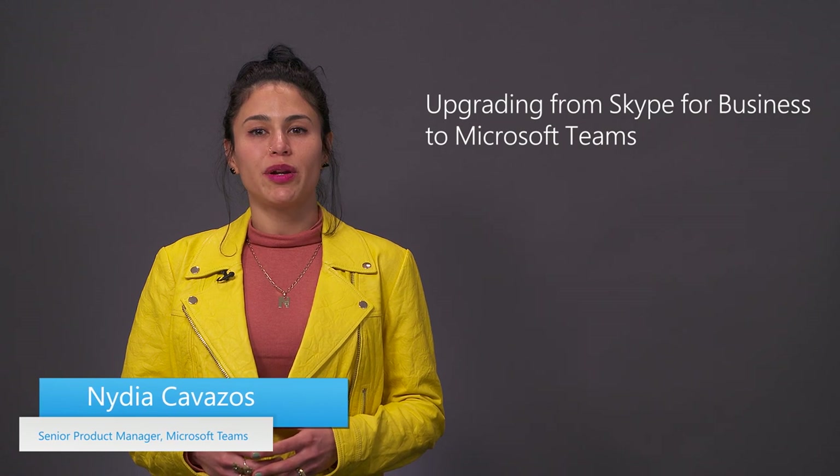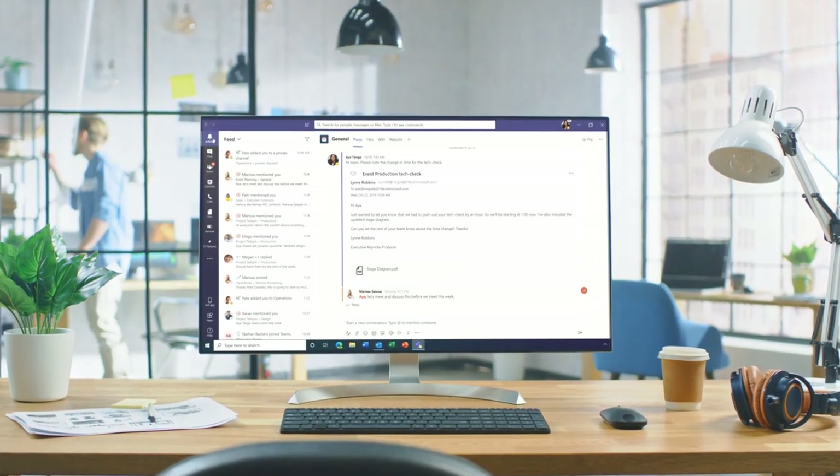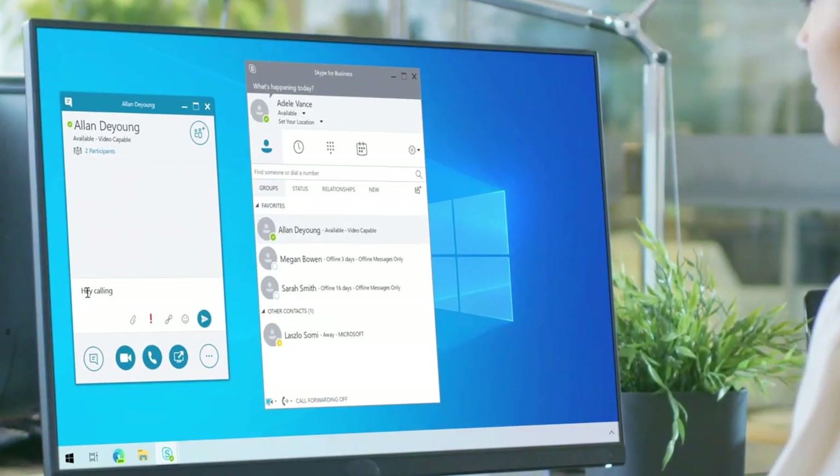Welcome to Microsoft Teams Essentials for IT. Today we'll look at the top considerations and options to help you upgrade from Skype for Business to Teams. Whether you have already made the decision to adopt Teams and need to transition users from Skype for Business, or you are trying to get ahead of the Skype for Business online retirement in 2021, in the next few minutes we'll help you think through your upgrade path.